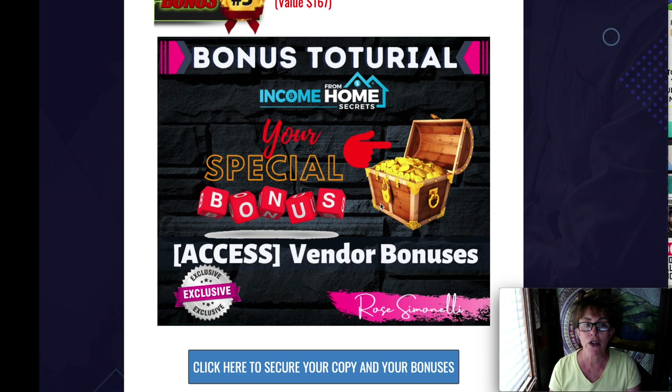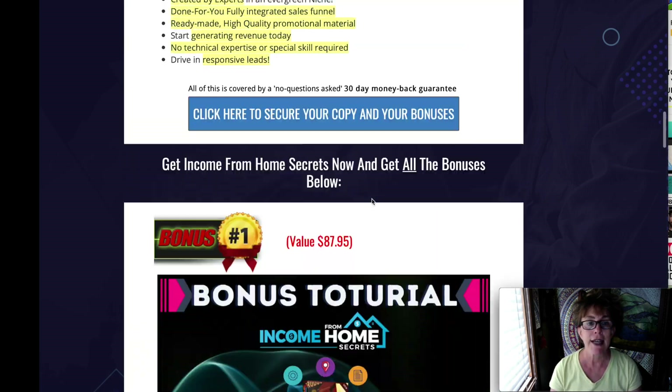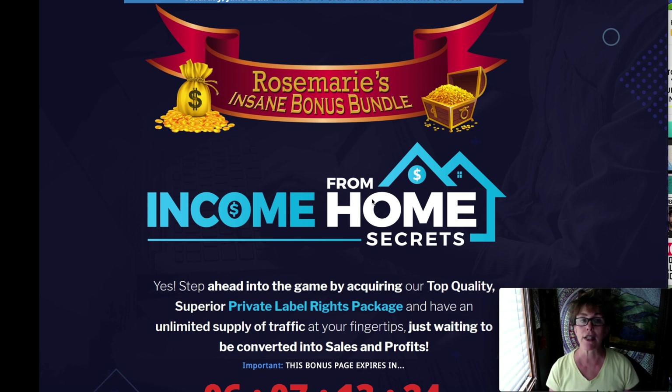The vendor is giving you $167 worth of bonuses, and all of these things are going to help you with the product I want to talk about. It is Income from Home Secrets. This is one of those products where they're going to give you the private label rights. So you take this product, learn it, go through all the course studies, and you will put your own name on it and your own spin. You can edit it, you can add things, and you get the private label rights in this package.